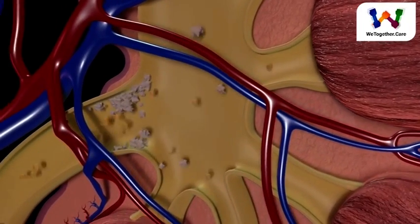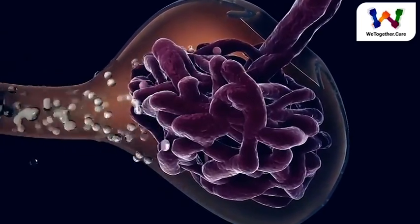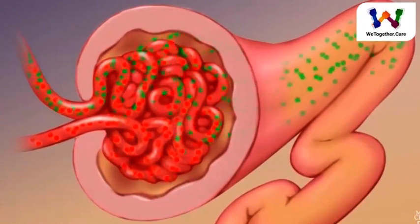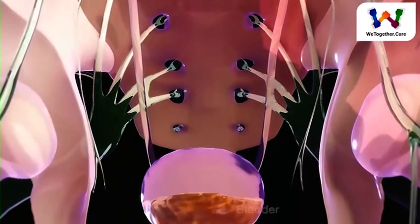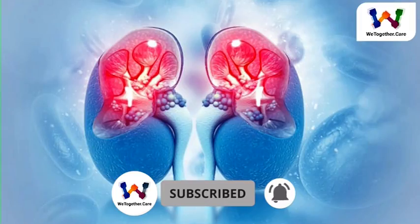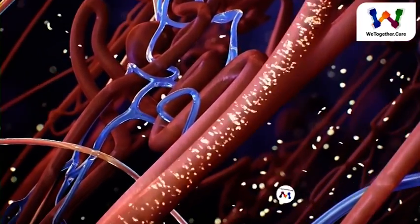Blood comes into the kidney, waste gets removed, and salt, water, and minerals are adjusted if needed. The filtered blood goes back into the body. Waste gets turned into urine, which collects in the kidney's pelvis — a funnel-shaped structure that drains down a tube called the ureter to the bladder. Each kidney has around a million tiny filters called nephrons.